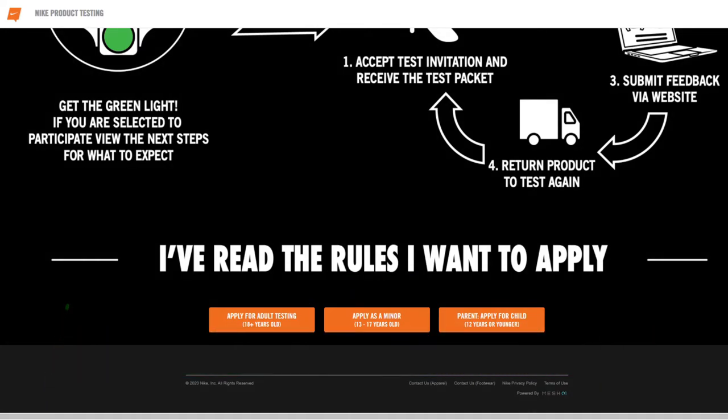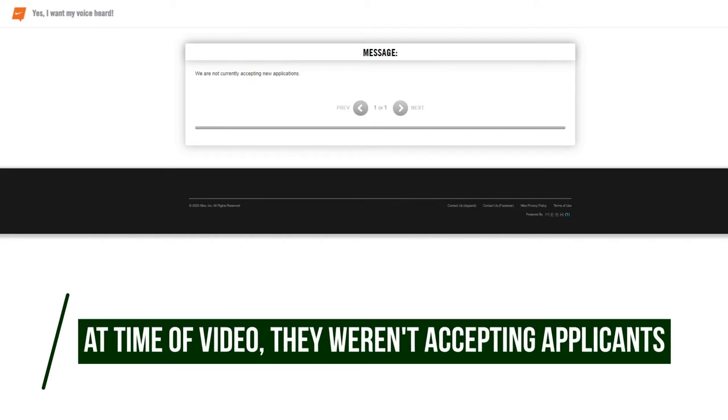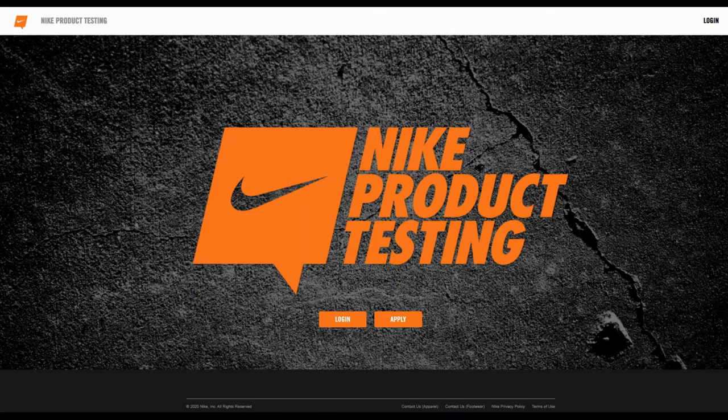When you click on the apply button — for example, if we go to the adult testing — it's going to take you to an application and they're just going to ask you where you reside, what kind of products you want to test, if you want to test apparel only, and so forth. It's really up to you what you want to have sent to your doorstep. Throughout this application, you'll need to talk about your interests, your weight, your height, apparel size, and so forth. Toward the end, you'll need to create a username and password, as well as sign a release waiver in order to put yourself into the company system.